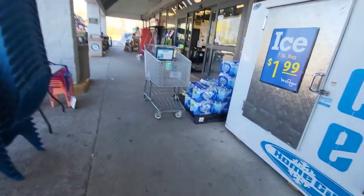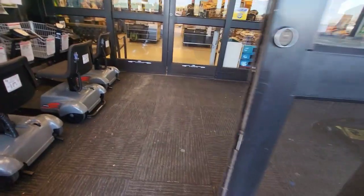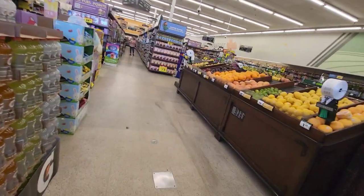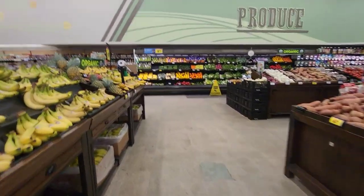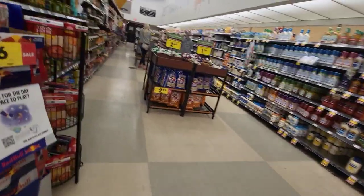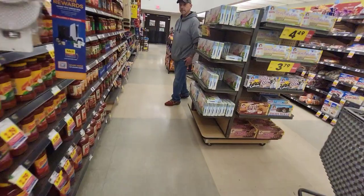This one has the old fashioned shopping carts like the Murphysboro one does too. There's some more shopping carts there. This one is a modern one too, very similar to Murphysboro Kroger. This one's almost identical except this one does not have a deli slash bakery or a pharmacy. It doesn't even have Kroger fuel at this location because it's much smaller.